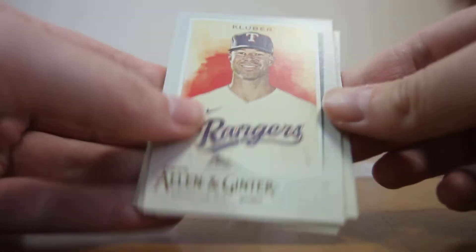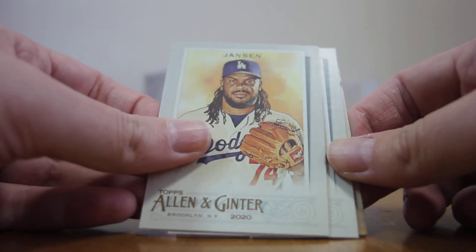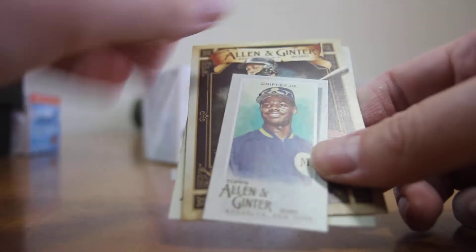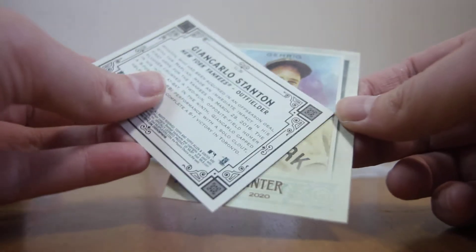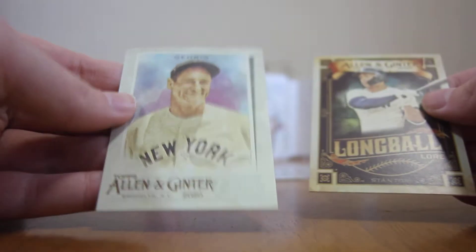Next pack up. Start off with a Corey Kluber, Jansen, Tommy Lasorda, Ken Griffey Jr., Giancarlo Stanton, and end it with Lou Gehrig.